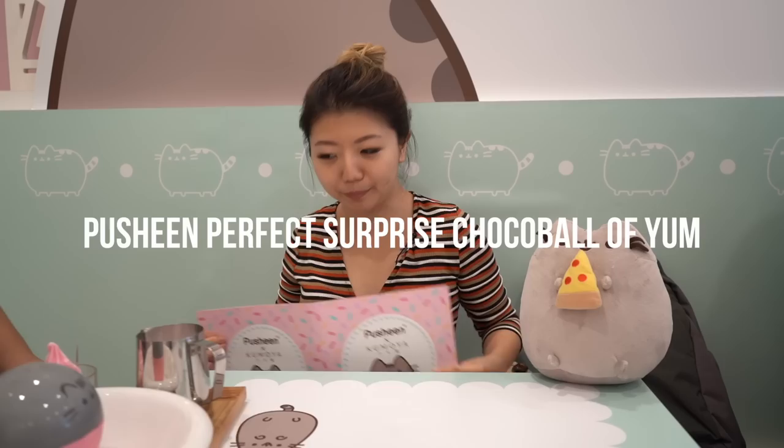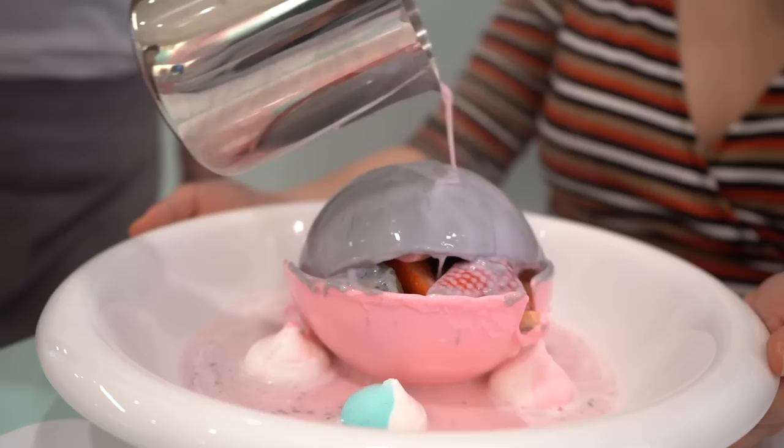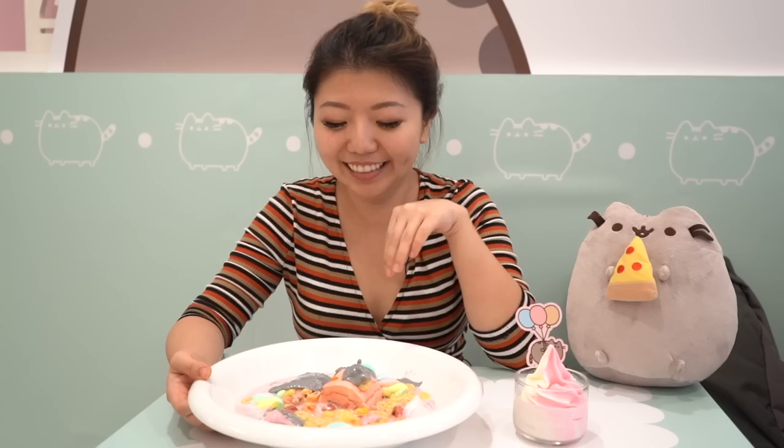For our very last item, ladies and gentlemen, it is the Pusheen Perfect Surprise Choco Ball of yum. It's like a Pokeball, but Pusheen. The steamed milk is being poured — it smells like strawberry milk. The thing is melting. This is like a colorful cereal. This is what unicorns eat, I'm pretty sure. There's cereal inside, marshmallow. There's a whole cake. There's a slice of kiwi and a slice of strawberry. This is so wonderful.